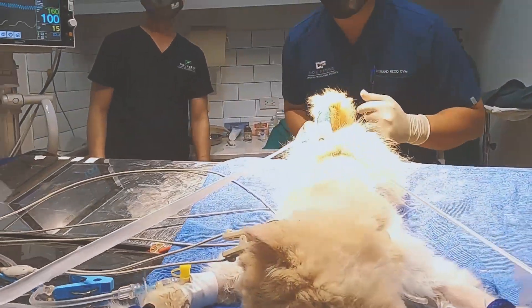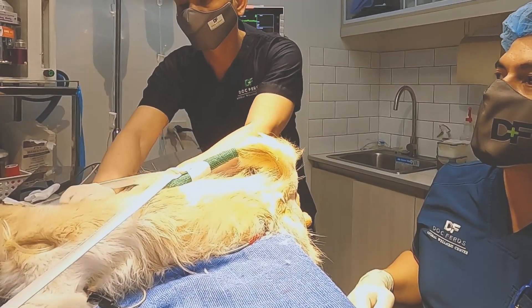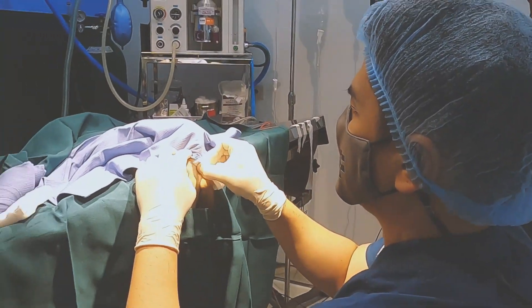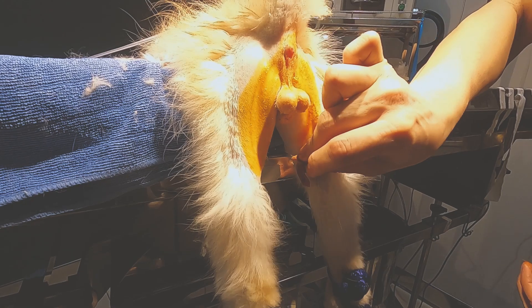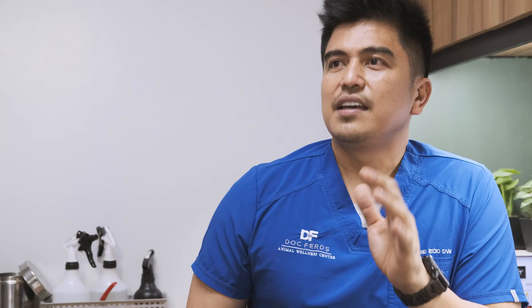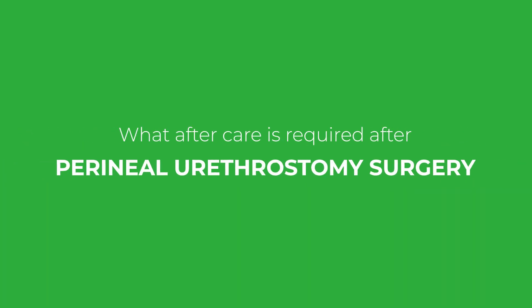Following pre-surgical evaluation, your cat will be administered medications and placed under general anesthesia. The surgical site will be prepared by shaving the hair and cleaning the area using surgical scrub to remove bacteria from the skin surface in order to prevent infection. The surgeon will then perform the perineal urethrostomy by removing the penis and suturing the deeper, larger-diameter region of the urethra to the skin to create a new urinary opening.